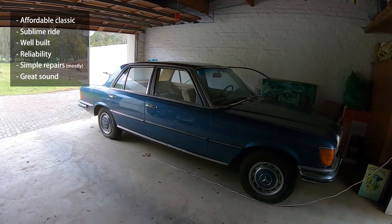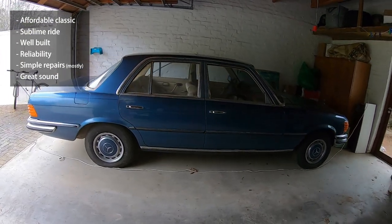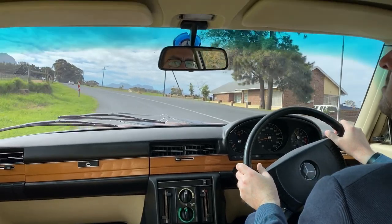In summary, the W116 is a large, comfortable, thirsty tank of a Mercedes, and if you look after it properly, it will most certainly return the favor. Those are the pros and cons of the W116 S-Class. In our next video, we'll look at anecdotes and owner stories of these wonderful machines. We hope to see you there. Thanks for watching.